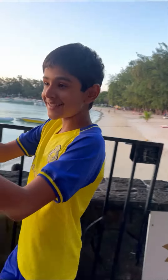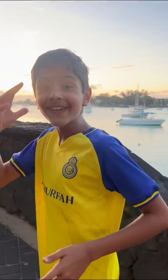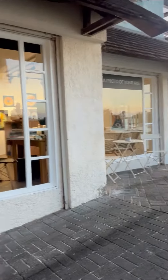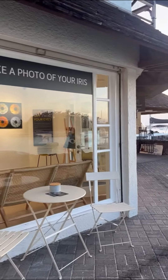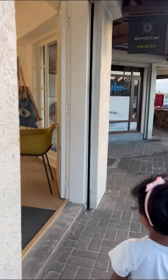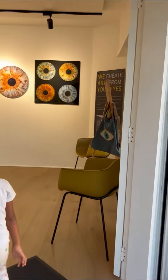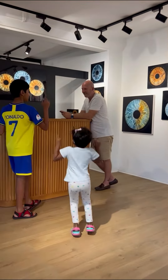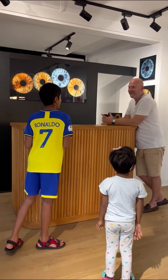We know that these guys take a photo of your iris — let's go and see what it's actually all about. Look at this beautiful iris, they have made it like a painting. So what is this surrounding photo of your iris?